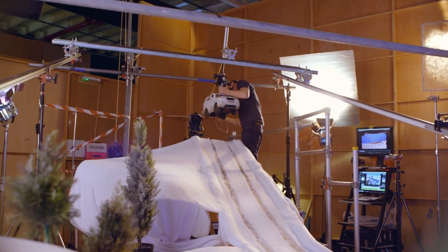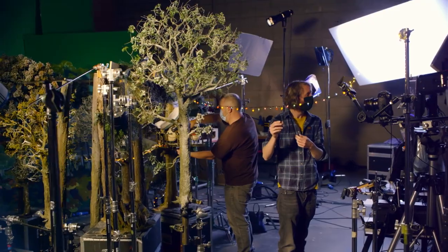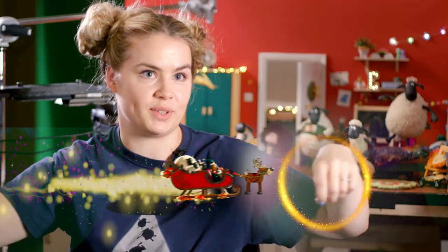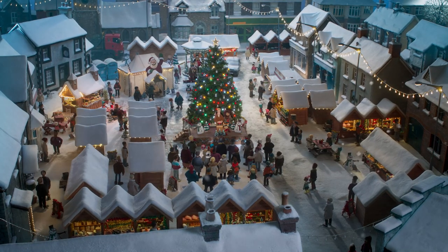We're so used to seeing the Shaun the Sheep world — this is the first time we've really seen it at Christmas. We used absolutely millions of lights on the film, kept having to buy them in halfway through the shoot to keep decorating stuff. Fairy lights draped across everything — from all the street lights to all around the windows in the buildings. It really transforms the set with all those lights on.